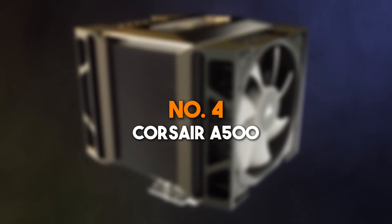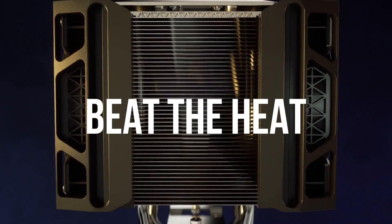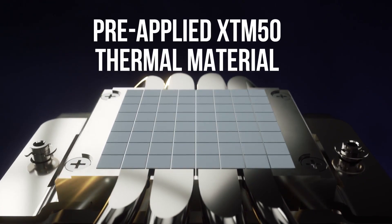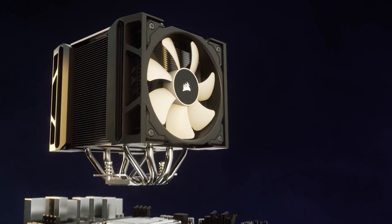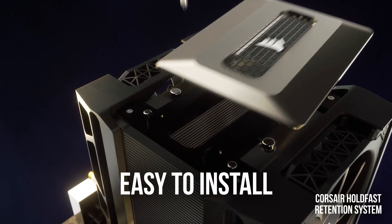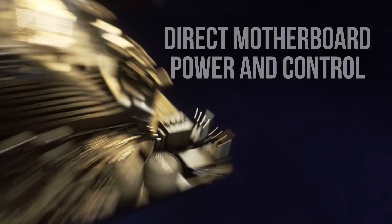Number 4: Corsair A500. The Corsair A500 is a powerful dual-fan air cooler that offers excellent performance for gamers and power users alike. Its dual ML-120 fans utilize magnetic levitation technology, ensuring quiet operation and superior durability. Equipped with four direct-contact copper heat pipes, the A500 provides rapid heat transfer from the CPU, making it an excellent choice for overclocked systems. The innovative slide-and-lock fan mounting system allows users to adjust fan height, ensuring compatibility with tall RAM modules and various motherboard layouts. The A500 features a stylish aluminum top plate, adding a premium aesthetic touch to any build.